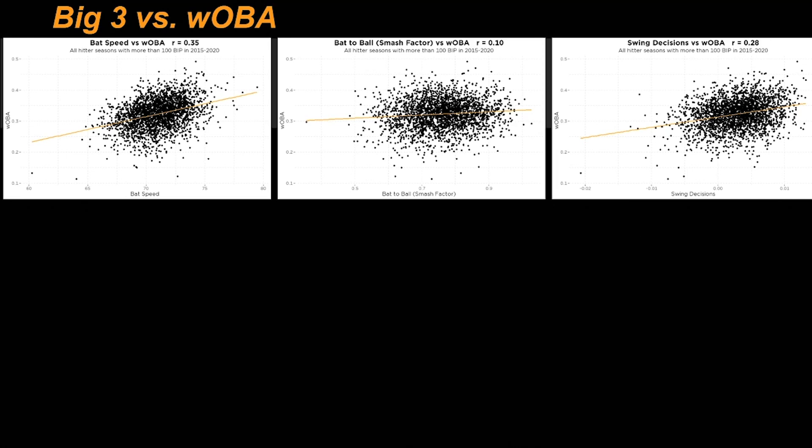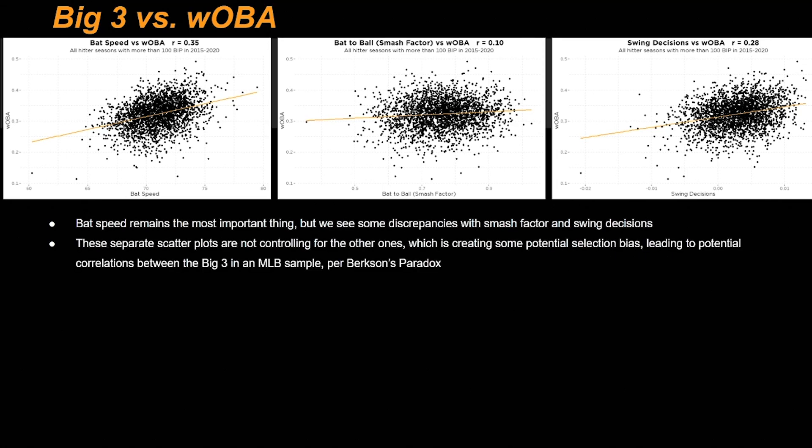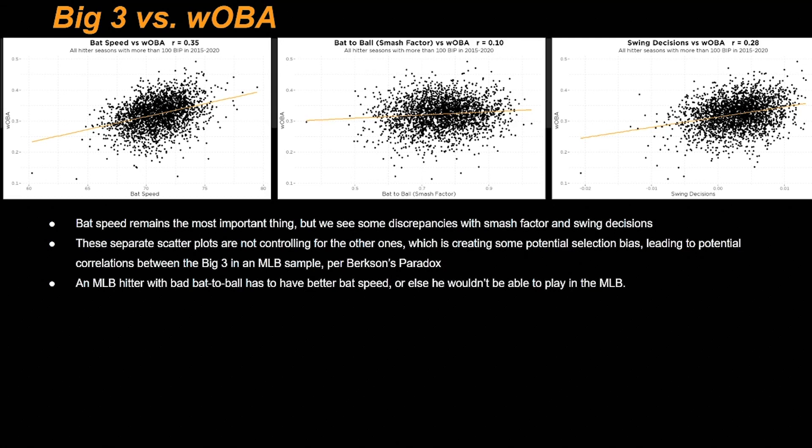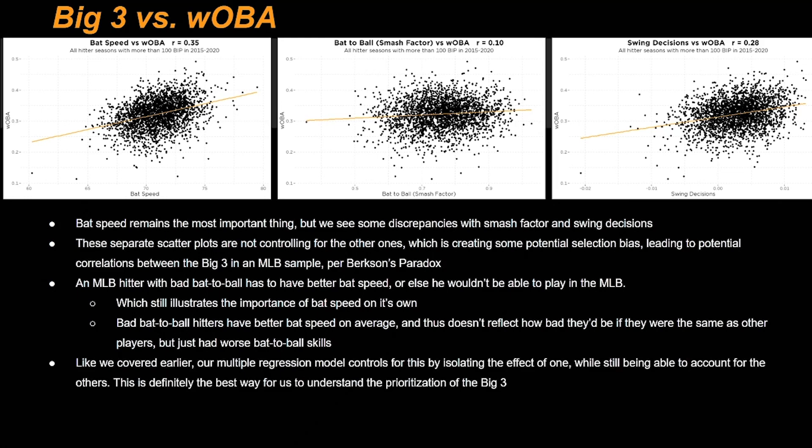Good catch! Time for some technical details. Bat speed remains the most important thing, but we see some discrepancies with smash factor and swing decisions. These separate scatter plots are not controlling for the other variables, which is creating some potential selection bias — leading to potential correlations between the Big Three in an MLB sample, per Berkson's Paradox. An MLB hitter with bad bat to ball skills has to have better bat speed, or else he wouldn't be able to play in the MLB. So essentially, bad bat to ball hitters have better bat speed on average, and thus it doesn't reflect how bad they'd be if they just had worse bat to ball skills. Our multiple regression model controls for this by isolating the effect of one while still being able to account for the others. This is definitely the best way for us to understand the prioritization of the Big Three.